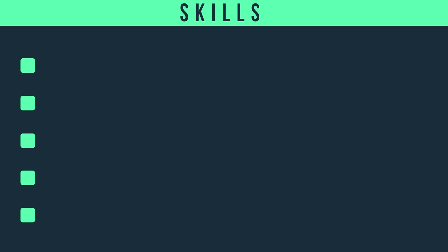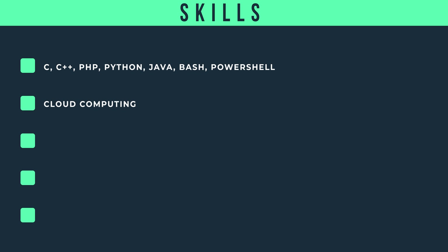For programming languages, those often recommended are C, C++, PHP, Python, Java, Bash, and PowerShell — though that can always be subject to change. Also important are cloud computing, and managing and configuring a SIEM — Security Information and Event Management — platform.